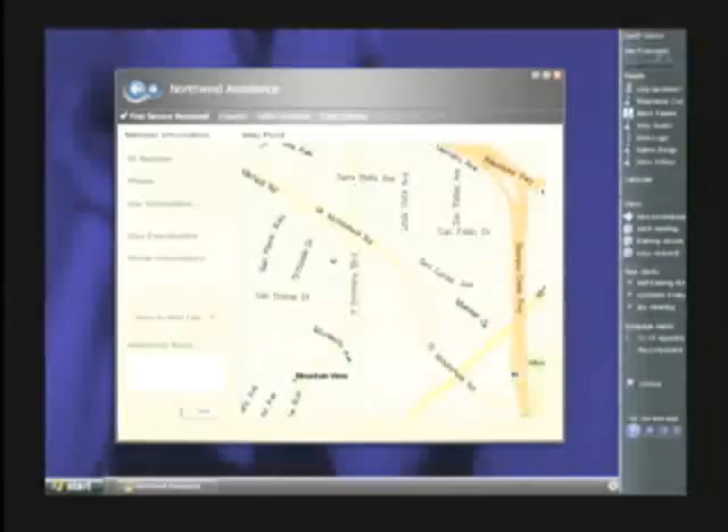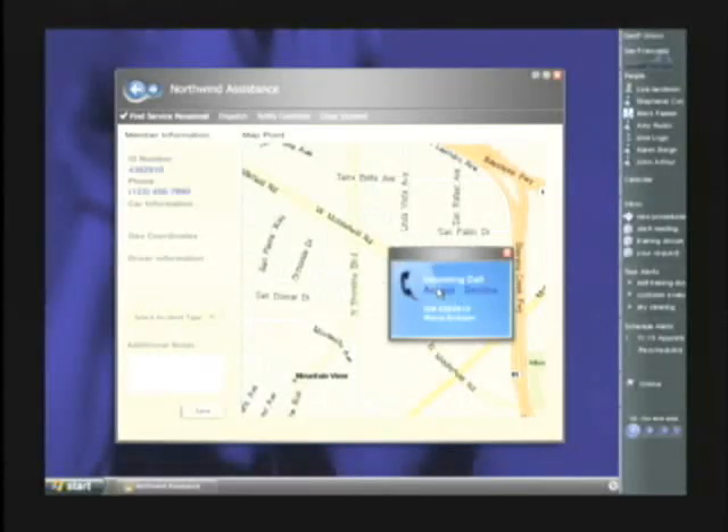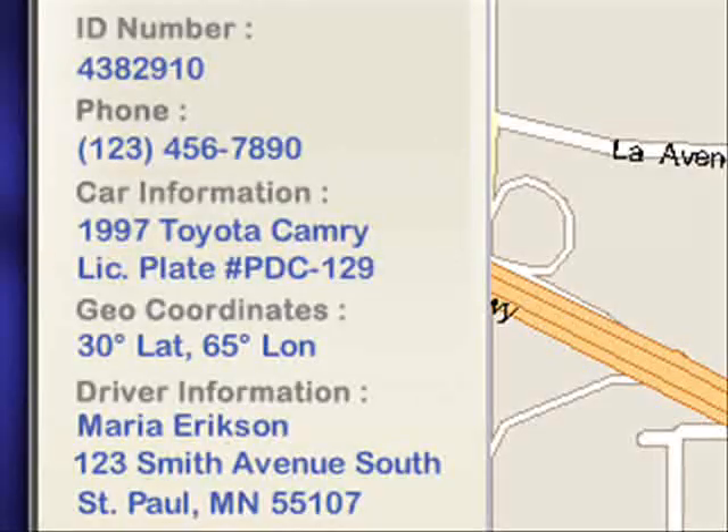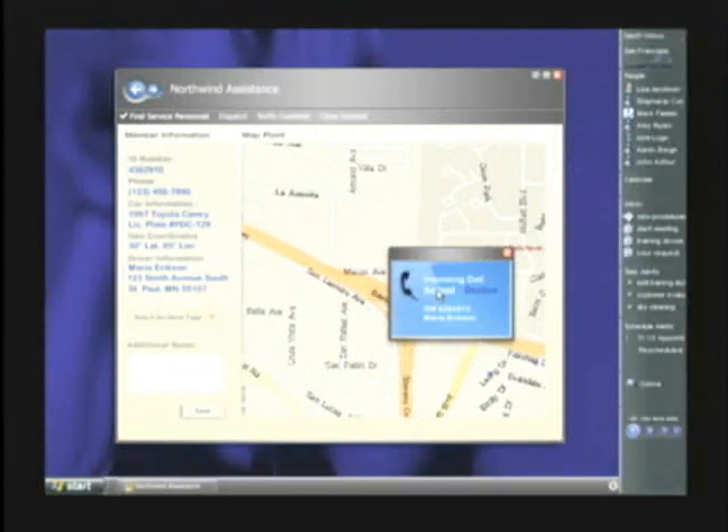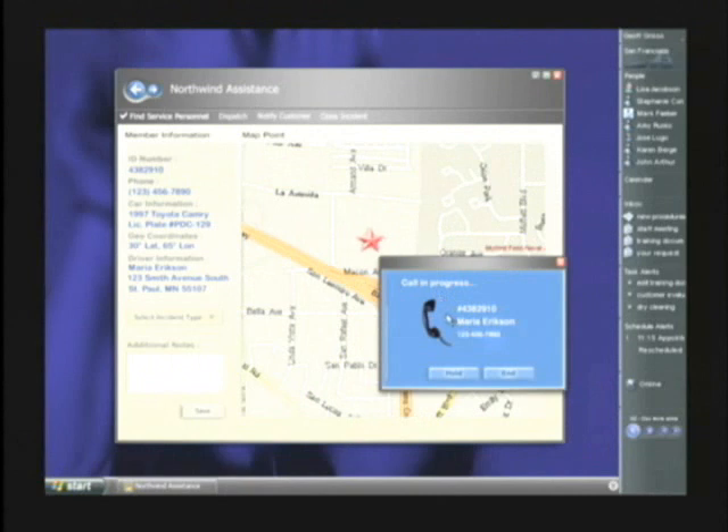Let's start as the call center operator who has an incoming call from a stranded motorist. Here, the smart client app coordinates internal web service calls for customer information, while also retrieving location information from the telco's web services. So in addition to call handling and telephony support, the application aggregates from both internal and external services the information needed for fast response.